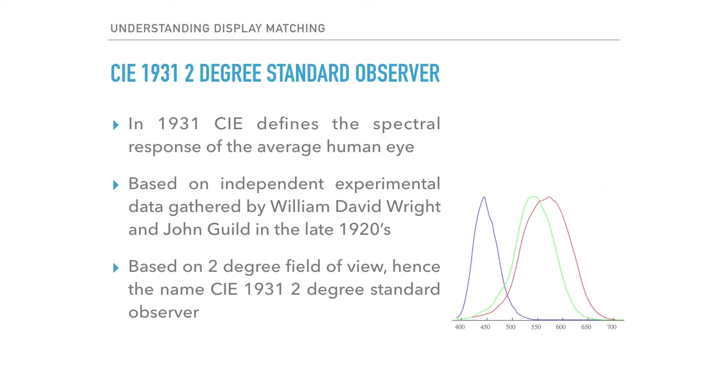In 1931, the International Commission on Illumination, more commonly known by its abbreviated French name CIE, made its first attempt to more precisely define the spectral response of these cones. The spectral response curves defined by CIE in 1931 were based on the independent experiments of William David Wright and John Guild in the late 1920s. The data was averaged and presumably based on observers with normal vision — this then became the basis for what we call the standard observer.